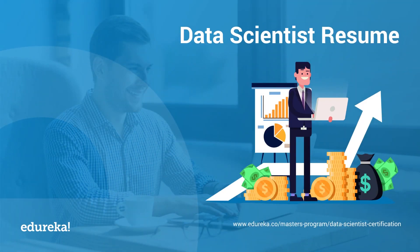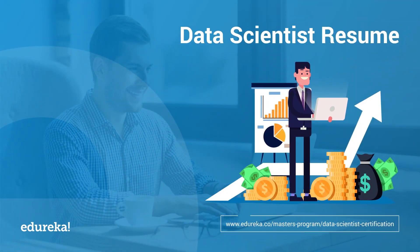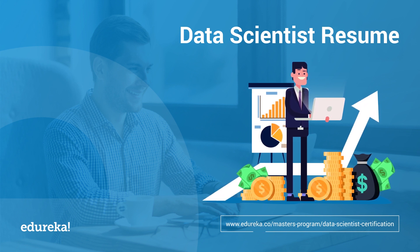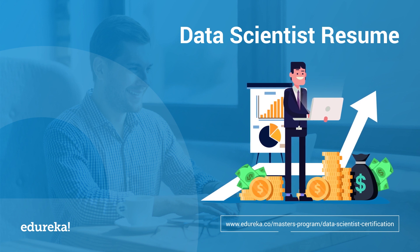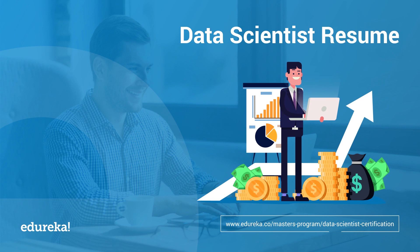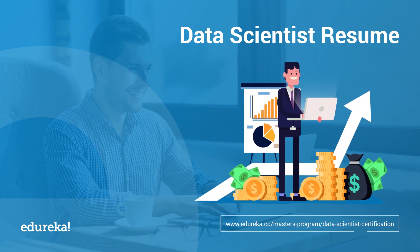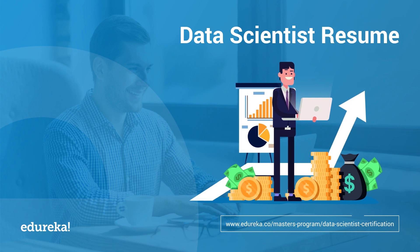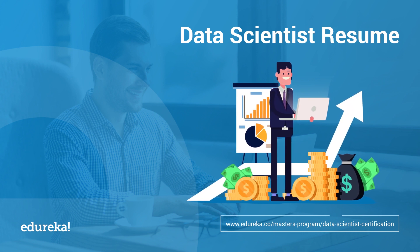Did you know that a data scientist is titled 2019's most promising job in the US? As per a recent survey from Glassdoor and LinkedIn, data scientists have consistently been ranked at number one because of their high demand in the business and tech industries. Hi, I'm Zulekha from Edureka and I welcome you to this session on data scientist resume.